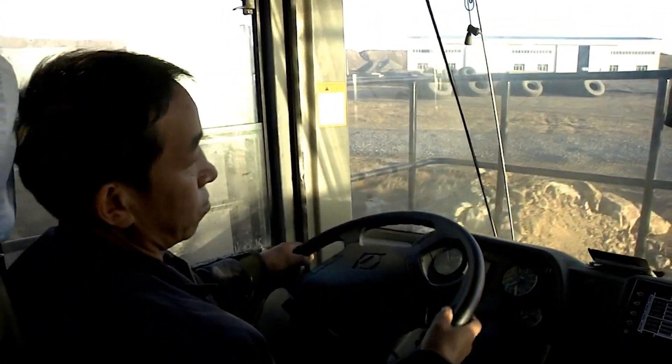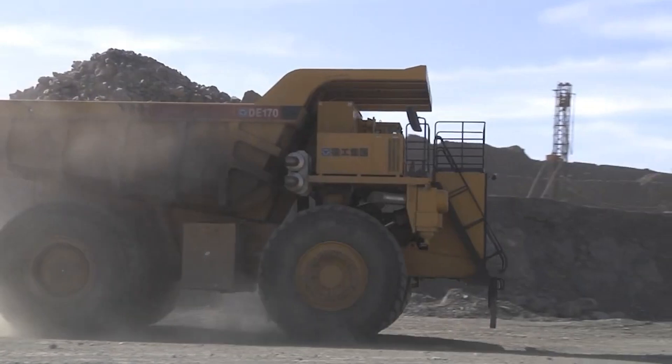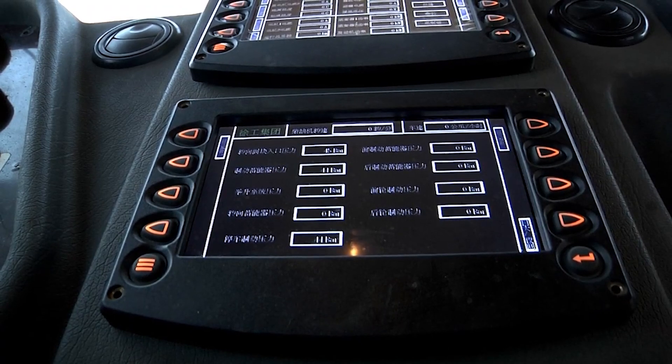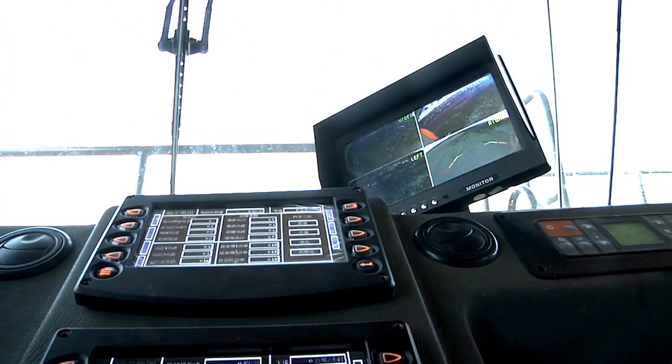With a turning radius of about 32 meters, it can navigate tight spaces with ease. The truck's fuel tank holds over 600 liters, keeping it running for long shifts. Comfort features for the driver include a touchscreen and ergonomic seating, making it a strong choice for mining operations.